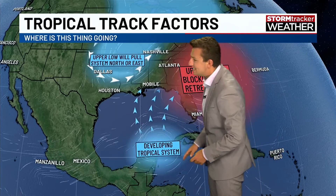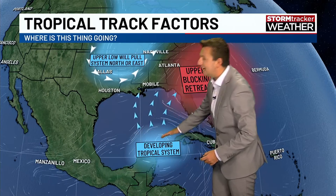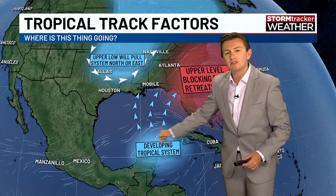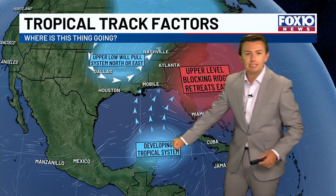By around Wednesday, we have our developing tropical system entering into the Gulf of Mexico. Exactly where it will be is uncertain at this moment — most models have it very near the tip of the Yucatan or the Yucatan Channel.